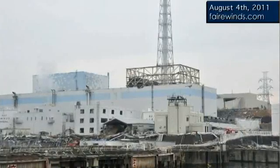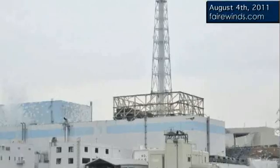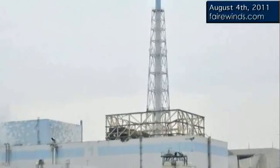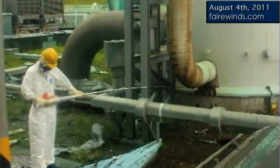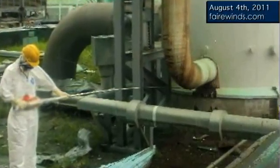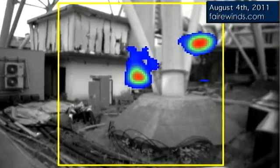First off, Tokyo Electric discovered very, very high radiation in a stack which is used to vent radiation out of the plant and up into the air. The quantity of that radiation was really, really high — 10 Sieverts, and to convert that over to REM, which I'm used to, is 1000 REM.